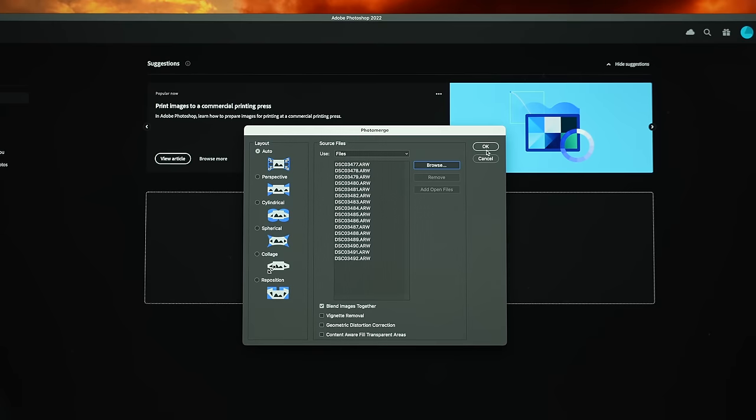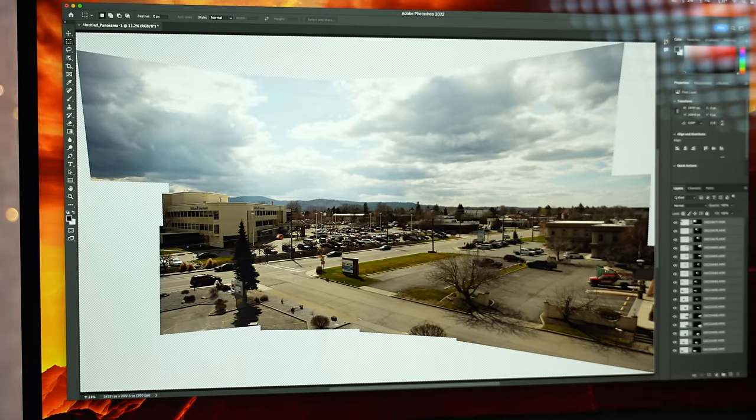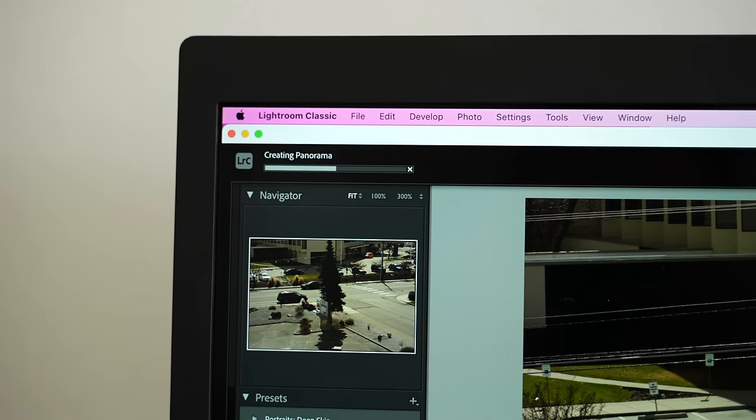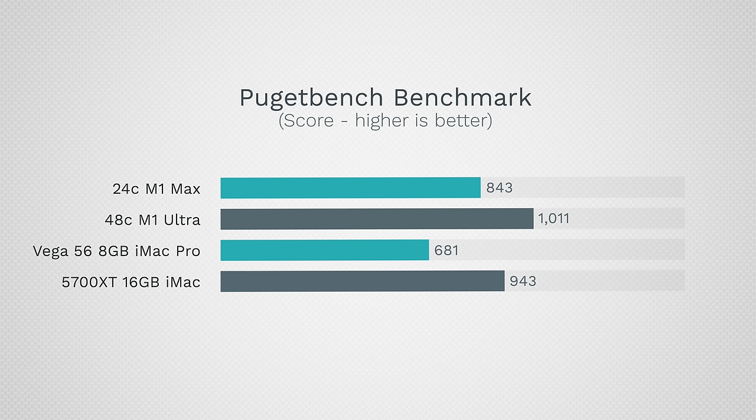For Photoshop, I ran an auto-merge of 16 photos from a 50-megapixel RAW panorama — stitching and blending everything together — and the performance difference is pretty dramatic. PugetBench, which tests a wide range of Photoshop tasks, also shows great improvements across the board.